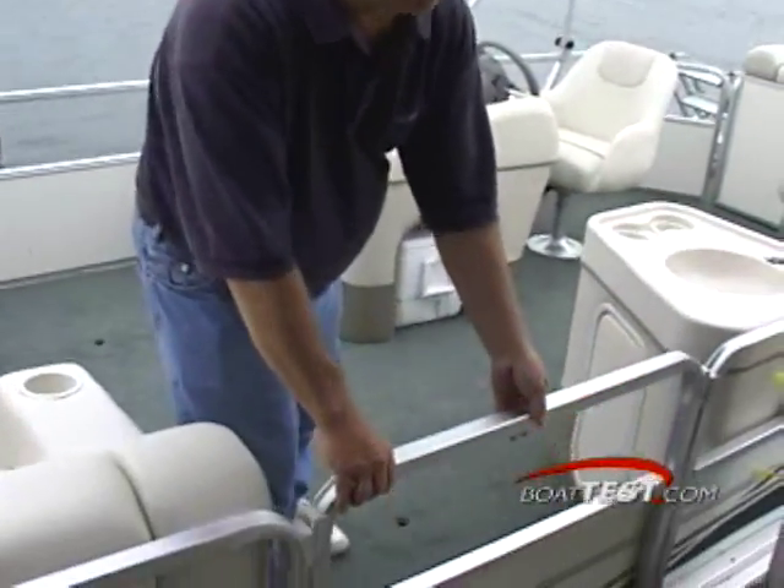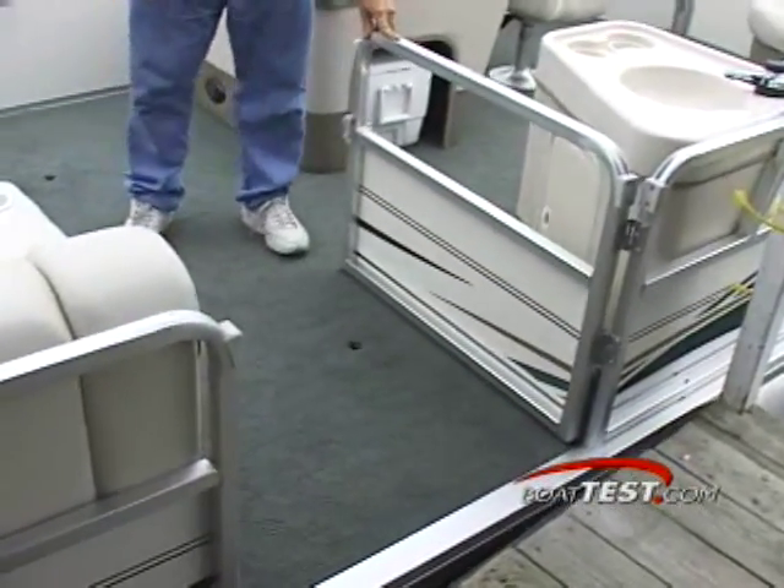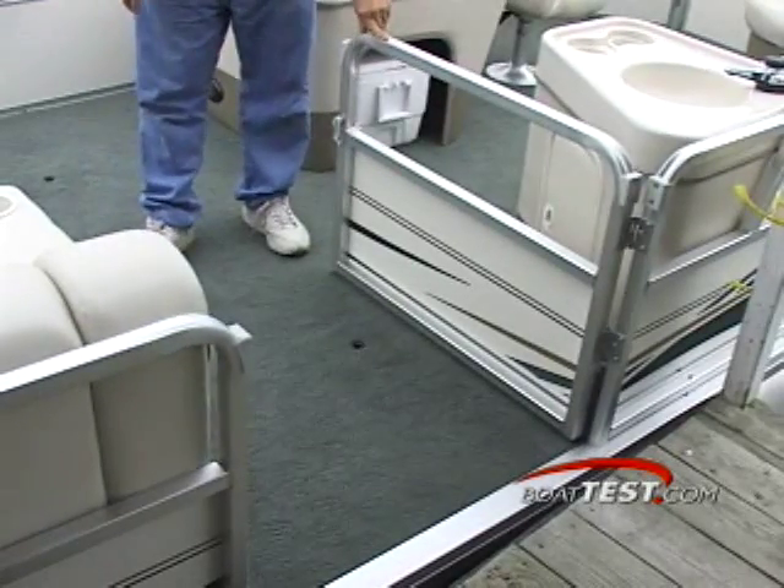The fun begins with this boat with extra-wide entry doors. As you can see, this is not your standard pontoon boat's entry door, which is usually quite narrow. This one's wide enough to accommodate even a wheelchair.